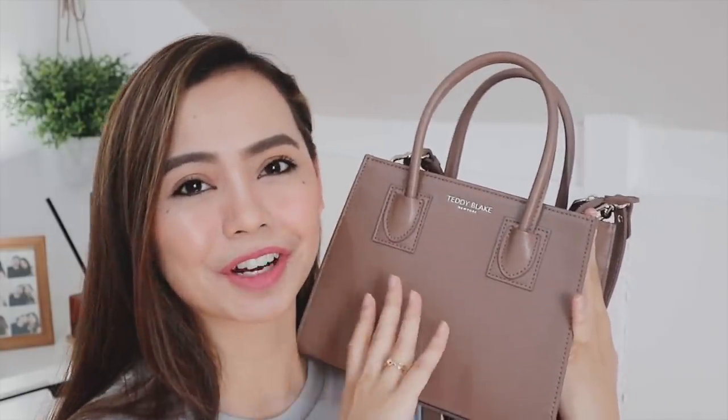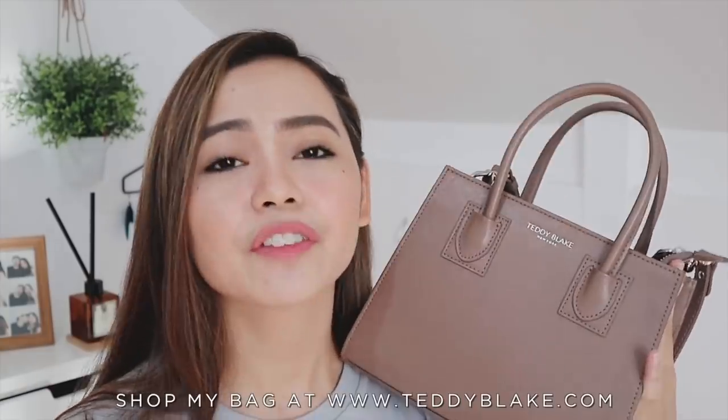Last but not least, one of the things I really look for in a bag is durability and structure. This is a very structured bag, and the reason I like structured bags is that you don't need to stuff them when storing in your closet. Soft leather bags need to be stuffed to keep their shape, but with a bag like this, you can just take out the items and store it as you please — it's pretty low maintenance. This comes in a bunch of different colors and many different styles on the Teddy Blake website. All their links will be in the description box below.